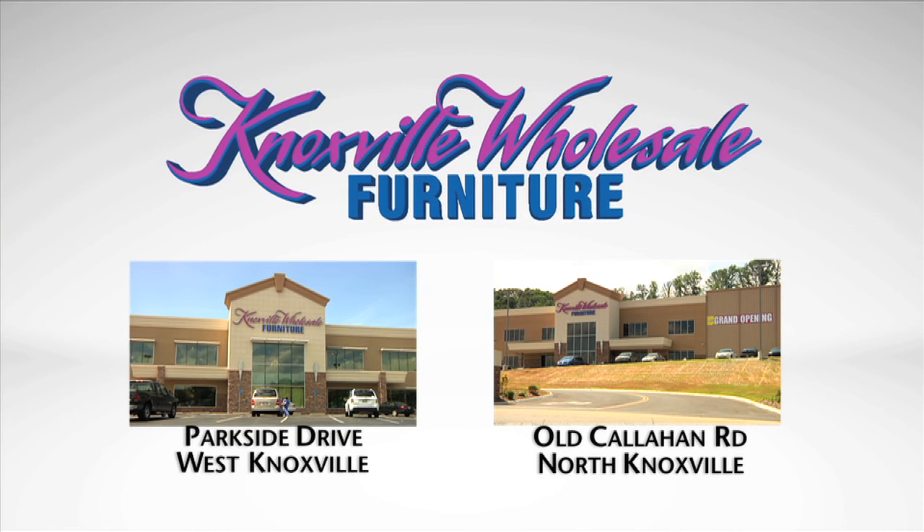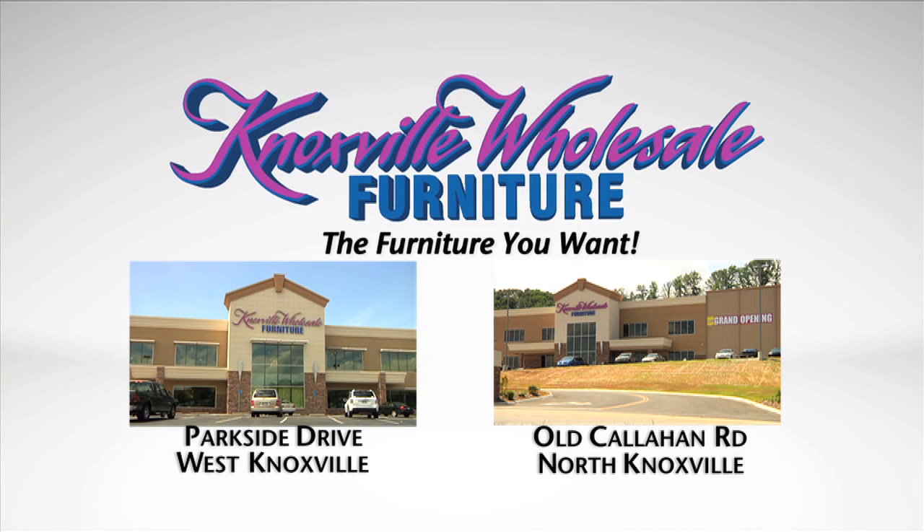So whenever you're looking for a sofa, sectional, leather, or recliners, remember we're going to show you a lot of neat pictures on our website, but you've got to come in and see 270,000 feet of beautiful displayed furniture. Knoxville Wholesale Furniture — the furniture you want.